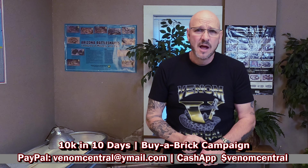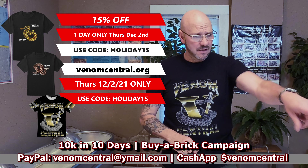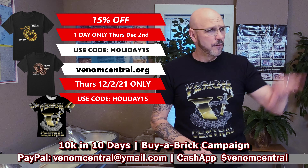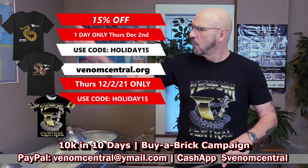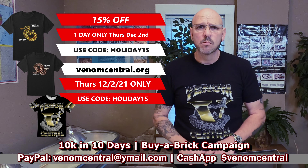We want everyone to come here and look at their exhibit, their plaque, and say 'I contributed that' — or their brick on the wall of fame. Venom Central's Serpent Center is part of our home. We want to build a facility where everybody can come, get educated, and have fun.